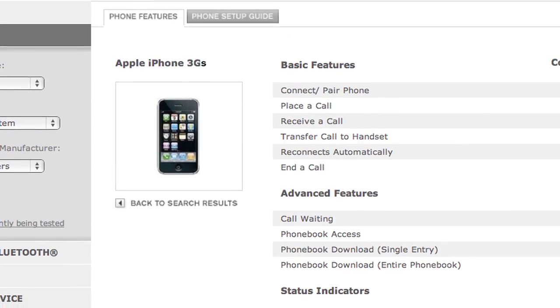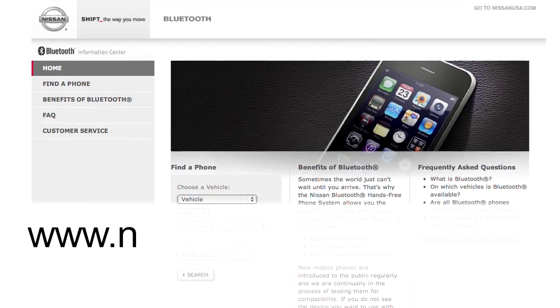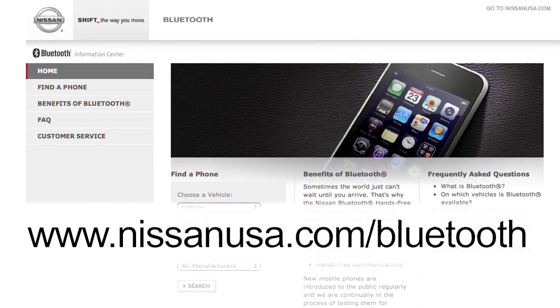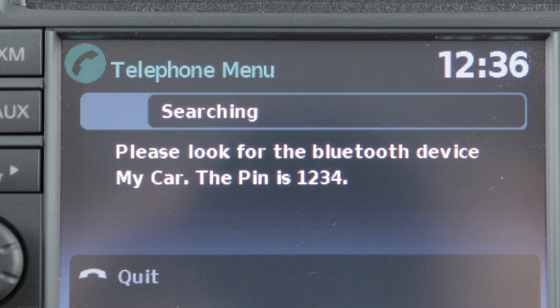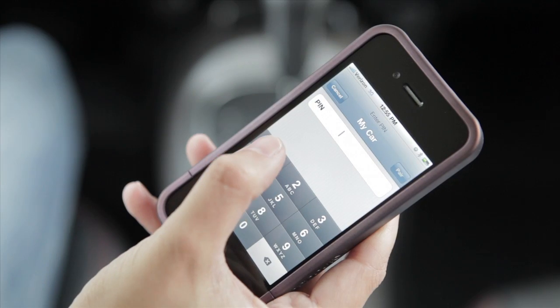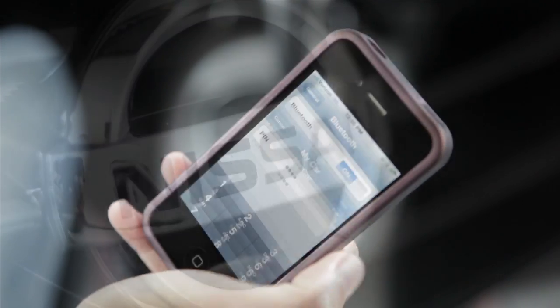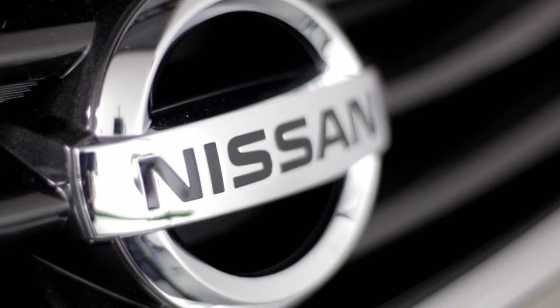Refer to the cellular phone's owner's manual or visit www.nissanusa.com/bluetooth for further instruction. When prompted for a passkey code, enter 1234 from the handset. The passkey code has been assigned by Nissan and cannot be changed.